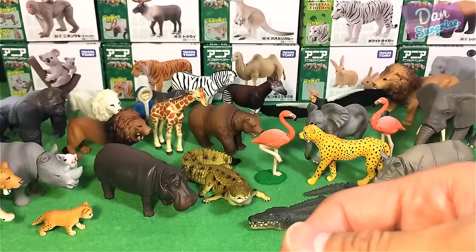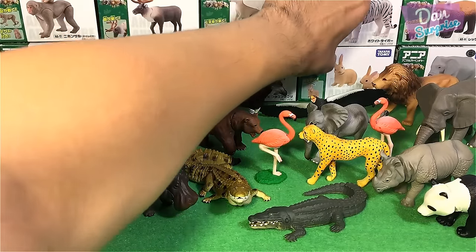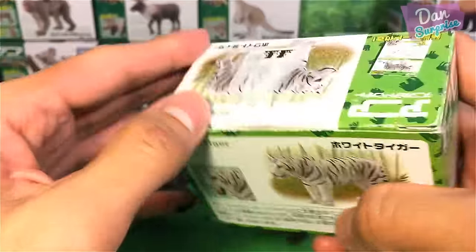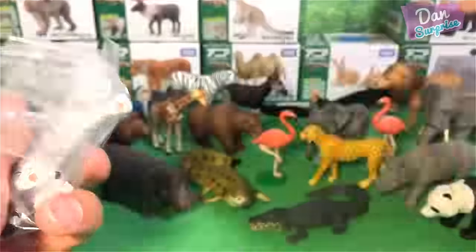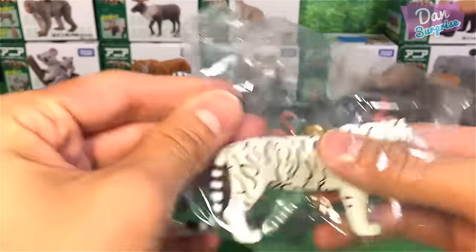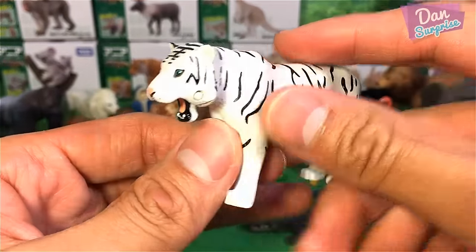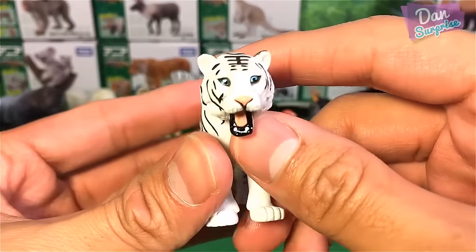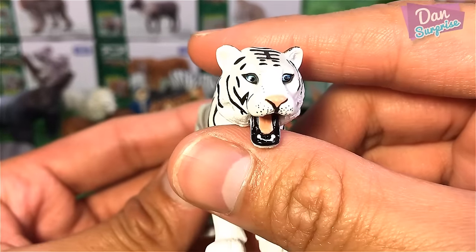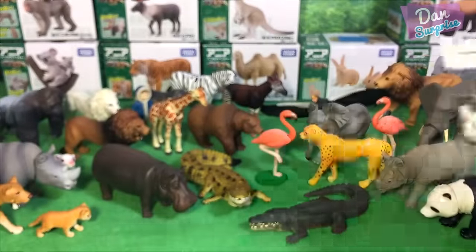Let's take a look at this white tiger — a special edition. A white tiger is actually slightly larger than a normal orange Bengal tiger, but it's harder for them to survive in the wild because of its coloring — it's very hard for them to camouflage. They have blue eyes and a pink nose, and they just look super beautiful.